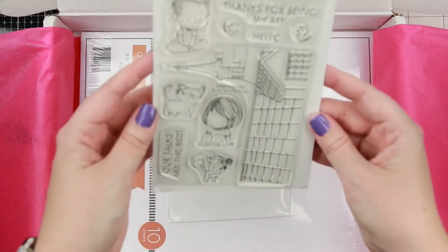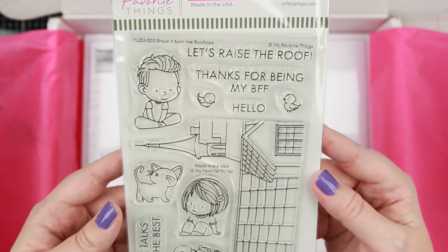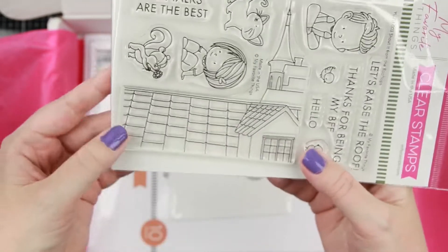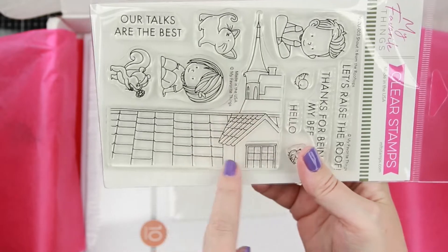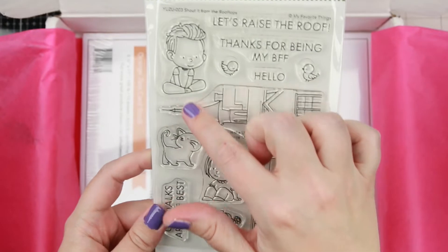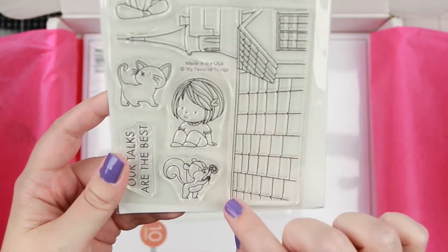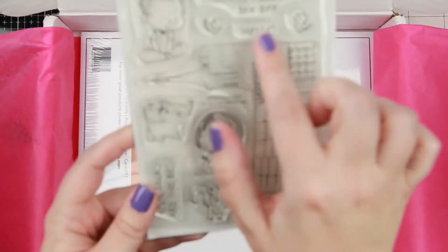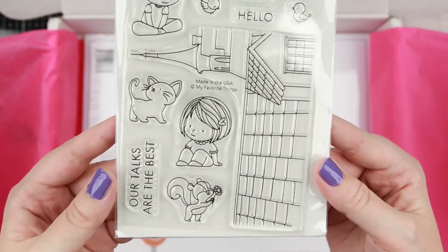The final stamp set is Shout from the Rooftops. You have this little rooftop base for your design and you can add little characters on top — there's a little squirrel, a cat, and some cute small birdies. I really like it, it's super adorable.